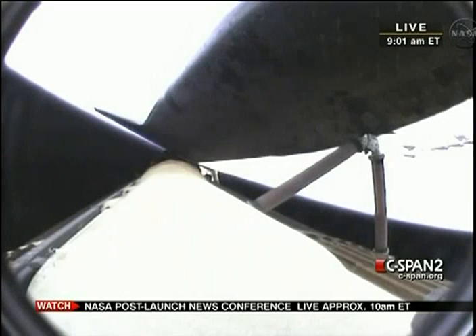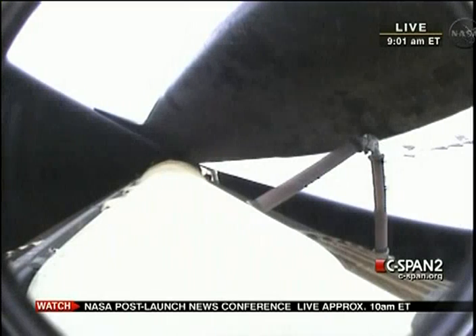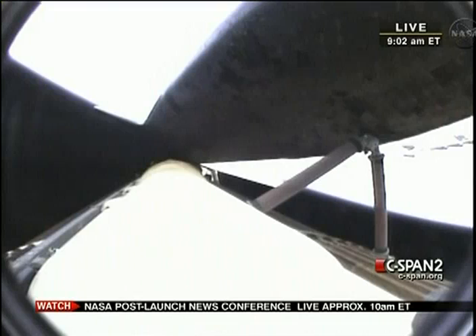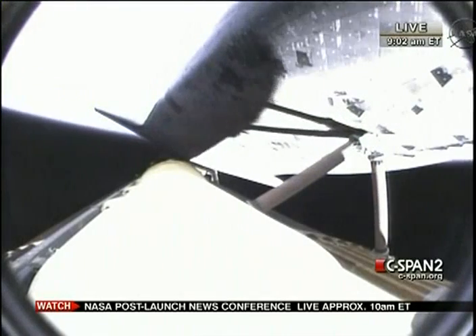All three engines still performing as planned. Down on the mid-deck of Endeavour, Drew Feustel and Greg Chamitoff. Feustel headed to the International Space Station for the first time. Vittori and Fink making their first voyage on the space shuttle after flying to the International Space Station aboard Soyuz spacecraft previously. That call indicates that Endeavour could reach a transatlantic abort site on one engine if it lost two of the three, although all three are still in good shape.